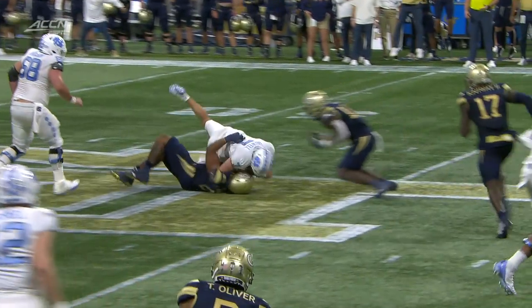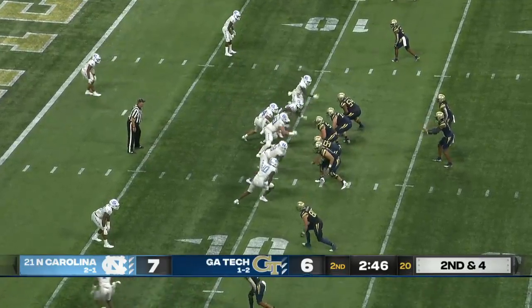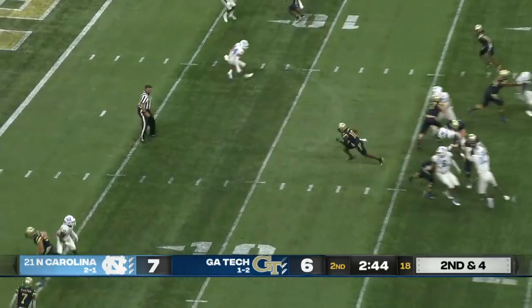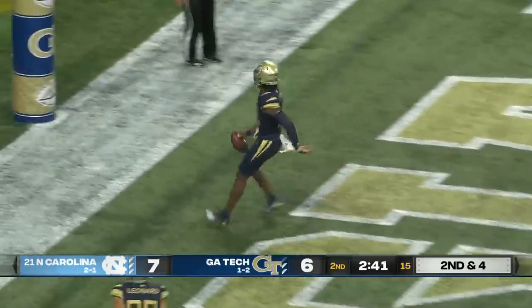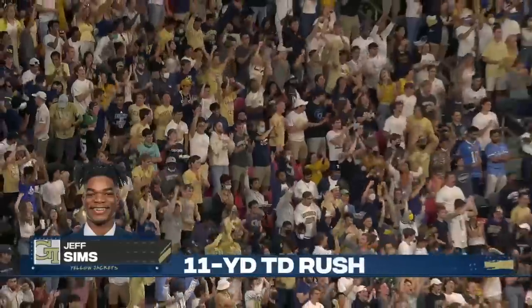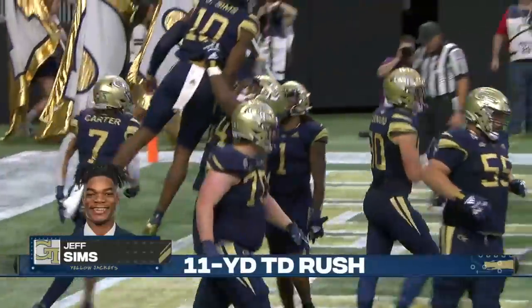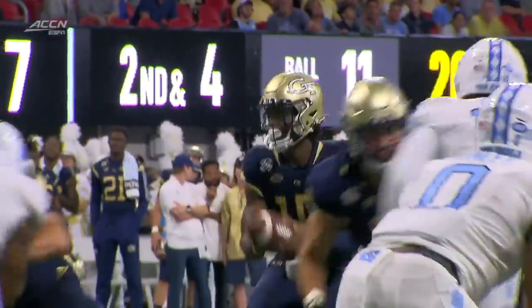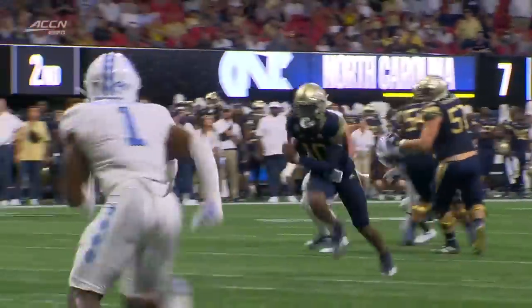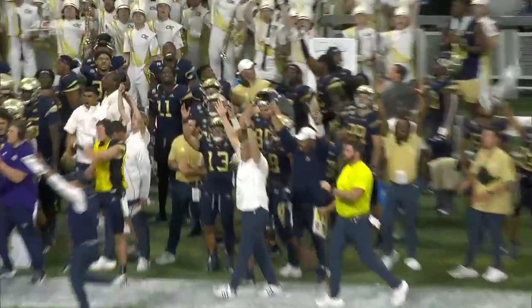Brooks back into the game after being shaken up. Second and four. Sims is going to take off — a wide open lane to the end zone. Georgia Tech scores from 11 yards out! A spark from Sims, cheered on by Yates on the sideline. The Yellow Jackets have their first lead with an easy path into the end zone.